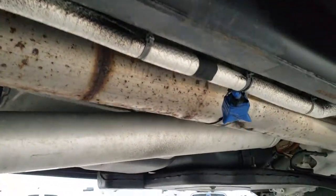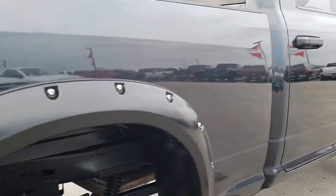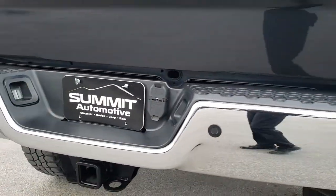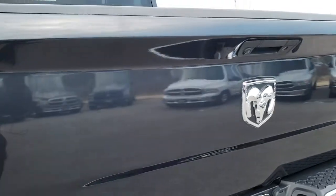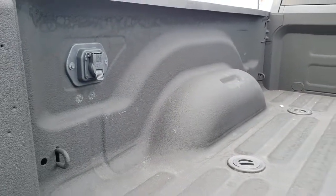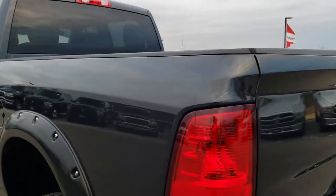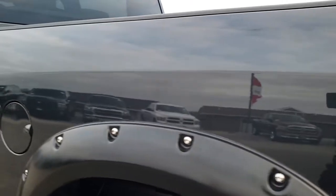Has the aftermarket exhaust — it's been straight piped. Pretty sure it's been DEF deleted. Has backup sensors, full towing package which includes the receiver hitch, 4-pin and 7-pin wiring. Tailgate is in nice shape. Has a backup camera and locking tailgate. Has the fifth wheel and gooseneck prep package. Spray-in bed liner. 7-pin wiring for the back. Tailgate shuts nice and solidly. Going down this side of the truck, very clean as well. Box is in excellent shape.